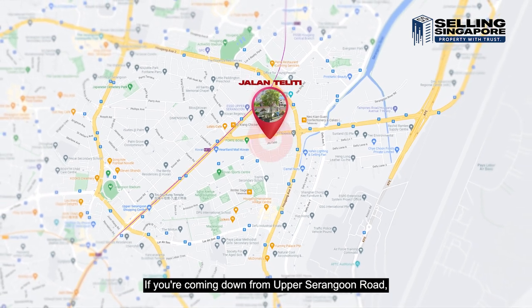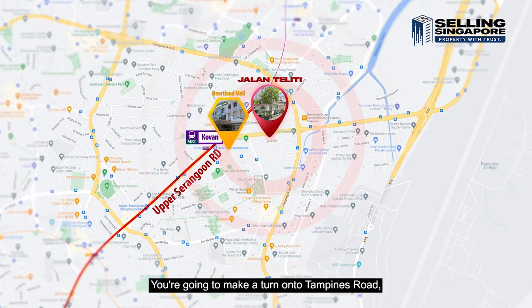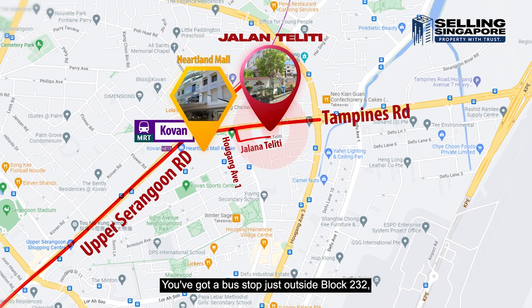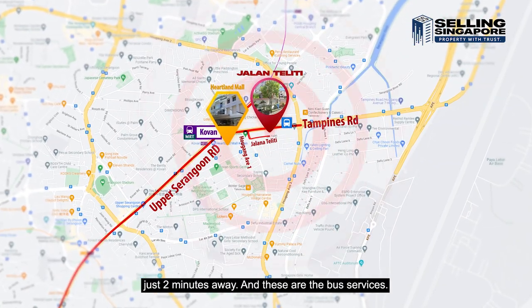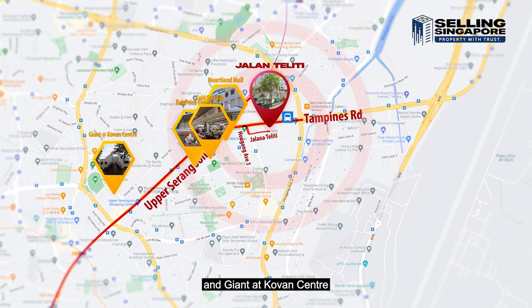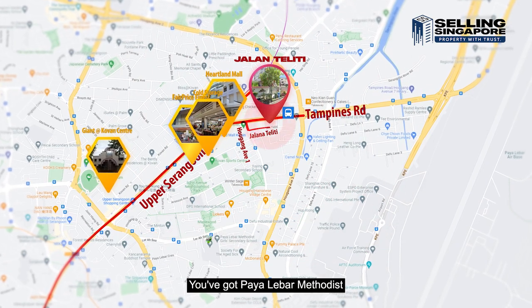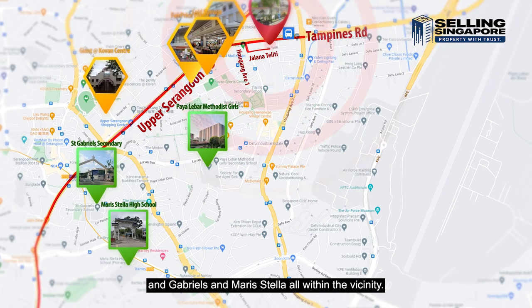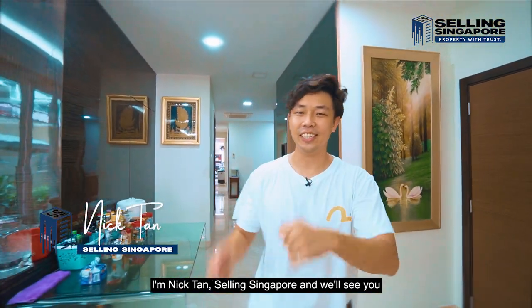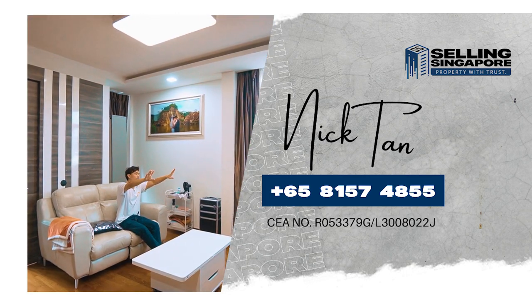Now let's look at the location. Coming down from Upper Serangoon Road, you'll see Kovan MRT and Heartland Mall just 600 meters away. Make a turn onto Tampines Road, then onto Ang Kiang Avenue 1, and Jalan Teliti is the first lane in. There's a bus stop just outside Block 232, two minutes away. For groceries, NTUC FairPrice, Cold Storage, Ang Kiang, and Giant at Kovan Centre are all just 700 meters away. There are 12 schools within a two-kilometer radius including Paya Lebar Methodist and Maris Stella. I'm Nick Khan from Selling Singapore — hope you've enjoyed this home tour. Smash that like button and give us a call, and we'll see you in the next video.